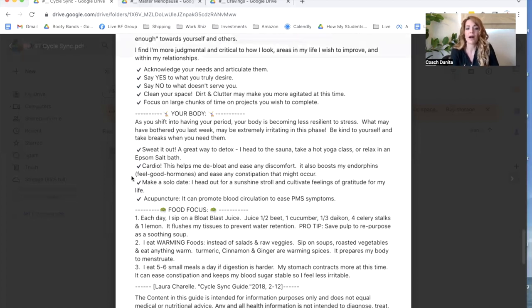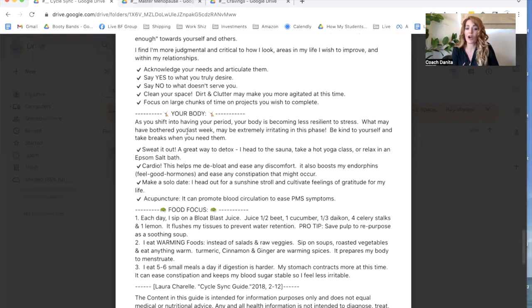The next one is talking about our body — it's shifting and getting ready to go into our period, and our body becomes less resilient to stress. What may have bothered you last week may be extremely irritating this phase, and especially when we're stressed out, it's just going to be amplifying it. Ways to help: sweat it out. If we have extra estrogen in our body, it creates more enhanced emotions, especially in menopause — why we have hot flashes. Cardio can also help with this, and acupuncture is a great one.